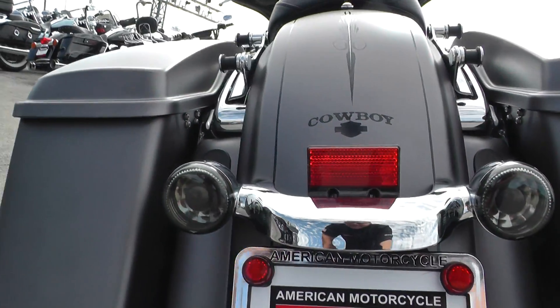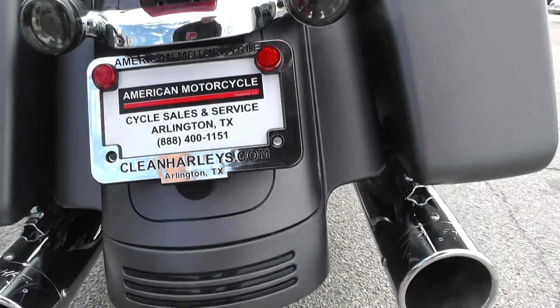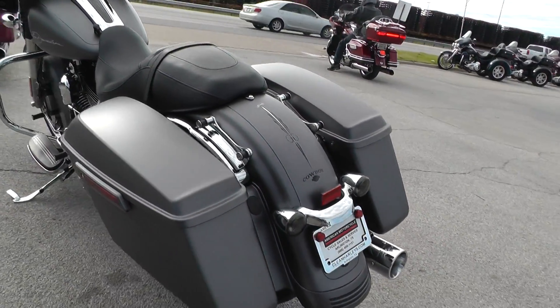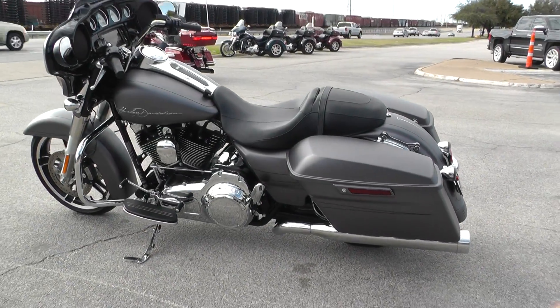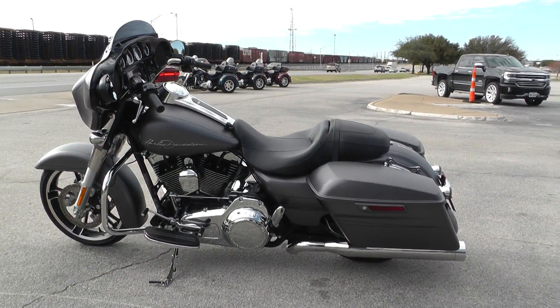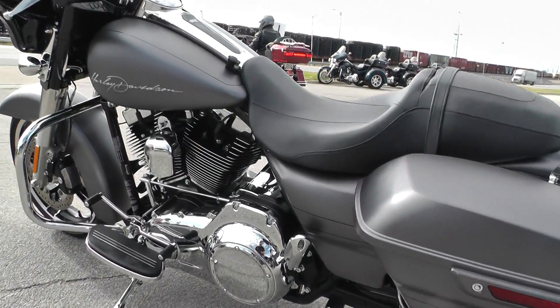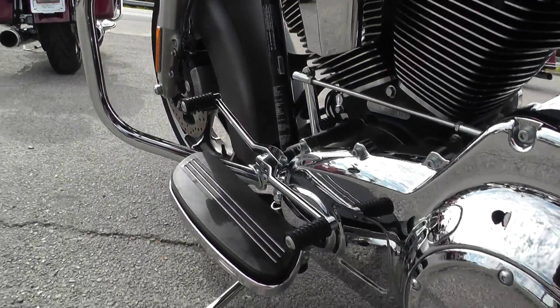Got the tinted lenses here on the rear turn signals. Good tire on the rear. This thing's got low, low miles — it's one of our certified pre-owned bikes, so we do a multi-point inspection on it, a 15-mile test ride to make sure everything's working properly, then we give it a professional detail. I didn't see a mark on this bike to point out to you guys. All the chrome is in nice condition.